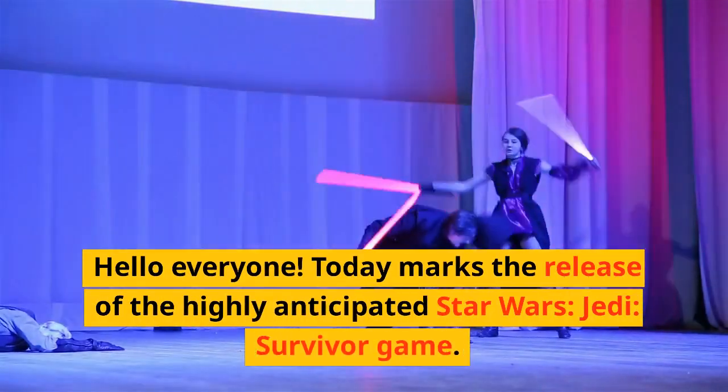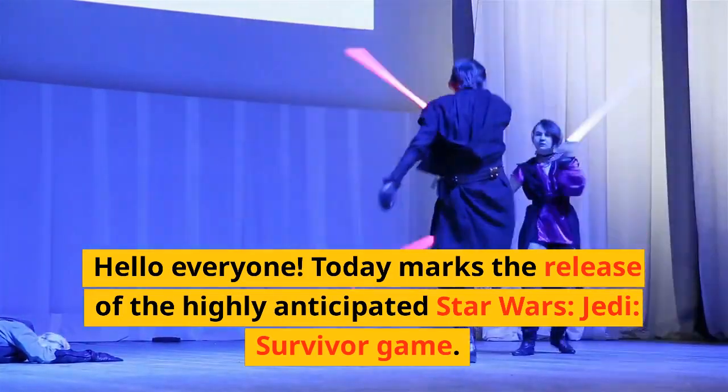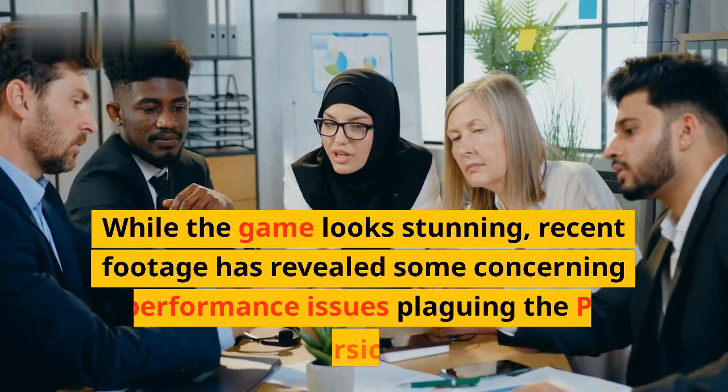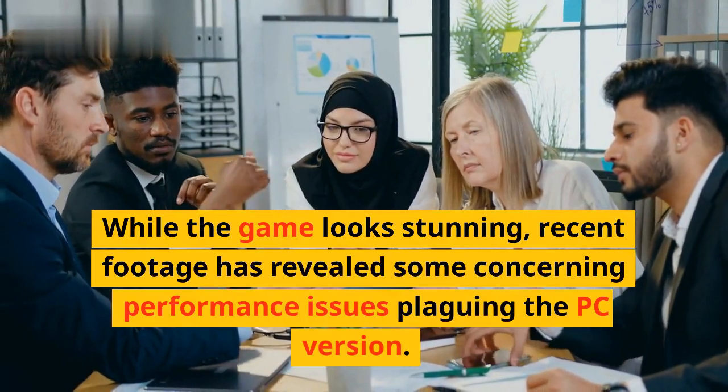Hello everyone. Today marks the release of the highly anticipated Star Wars Jedi Survivor game. While the game looks stunning, recent footage has revealed some concerning performance issues plaguing the PC version.